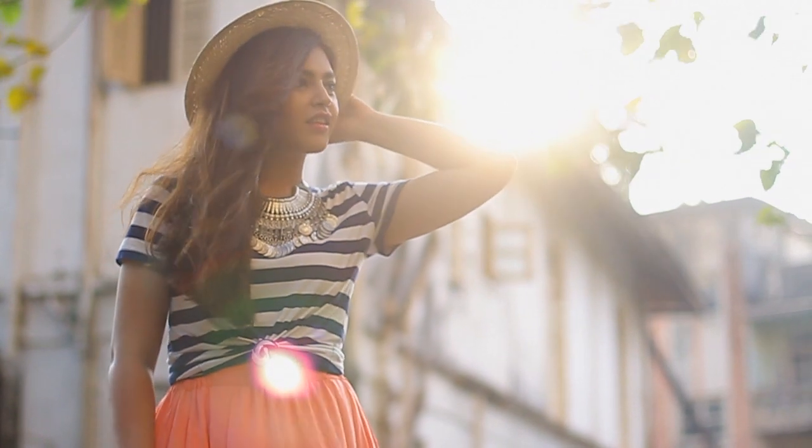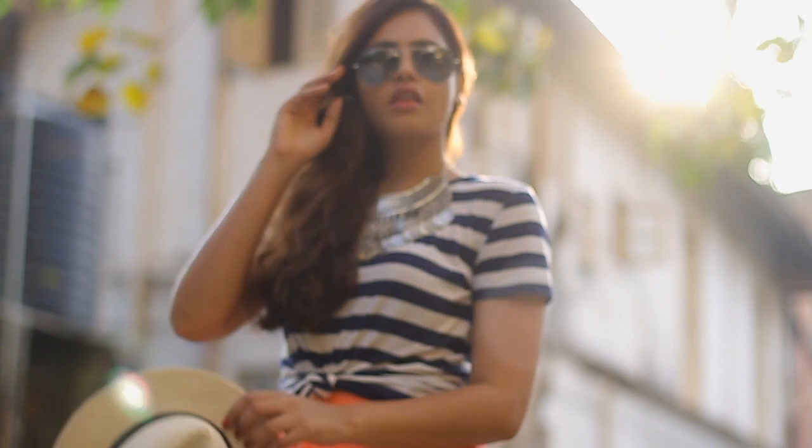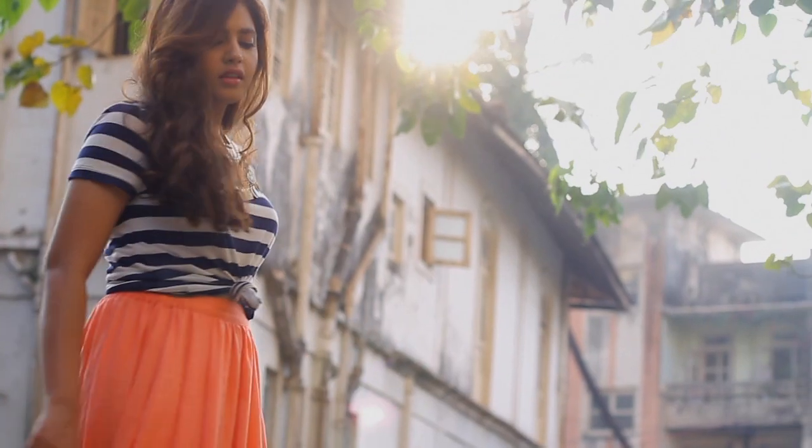For the first look, I chose a soft, fluid maxi skirt in a bright hue. It's comfortable, versatile, and I absolutely love the way it drapes.